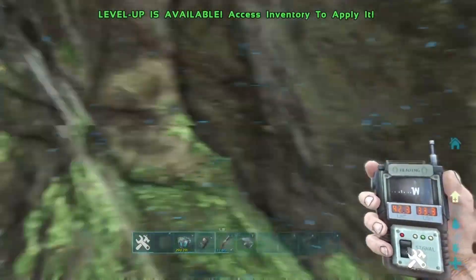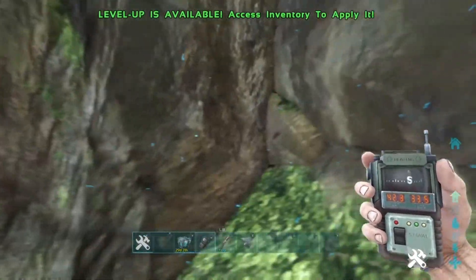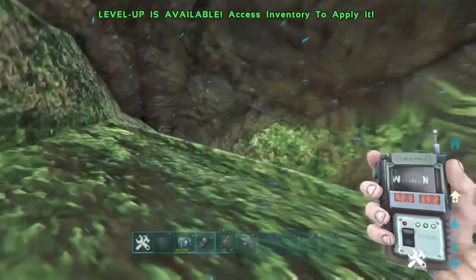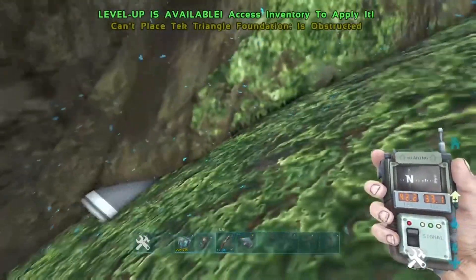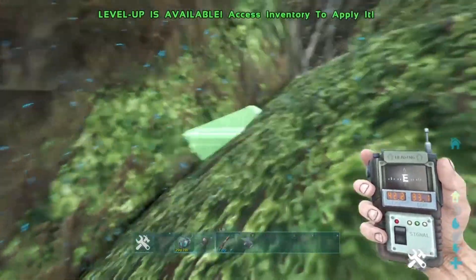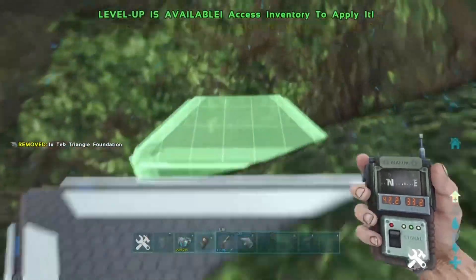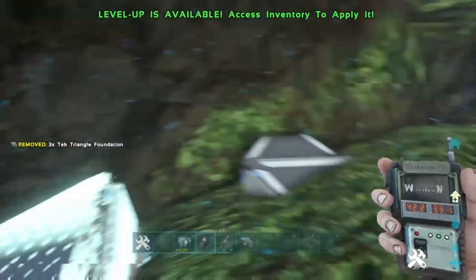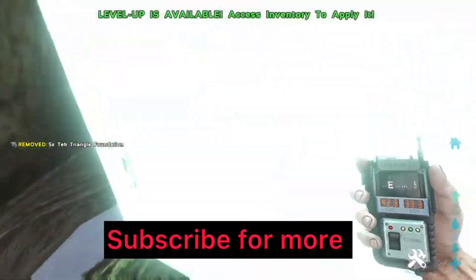Once you actually fly through here, you will see that it opens up a lot bigger. This also works for official servers as well, but it's going to be awkward to build on official as you'll have to build on triangle foundations, so it's not the best for official. For unofficial it's pretty OP if you build it right. If you're not subscribed already, make sure you do subscribe because I have some amazing spots and good glitches coming out in the next couple of days.